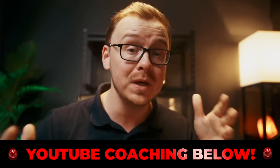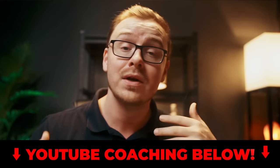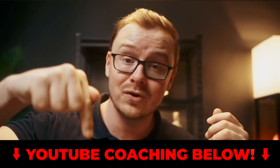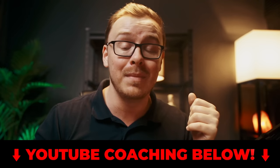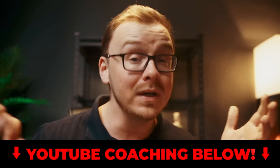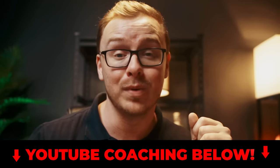I actually offer my own mentoring and coaching to a few people per month when it comes to growing and making money from YouTube. If you want to apply for that, you can click the link in the description as well as the pinned comment below. I am very picky about who I work with — I only work with people who are really dedicated to having success on YouTube.